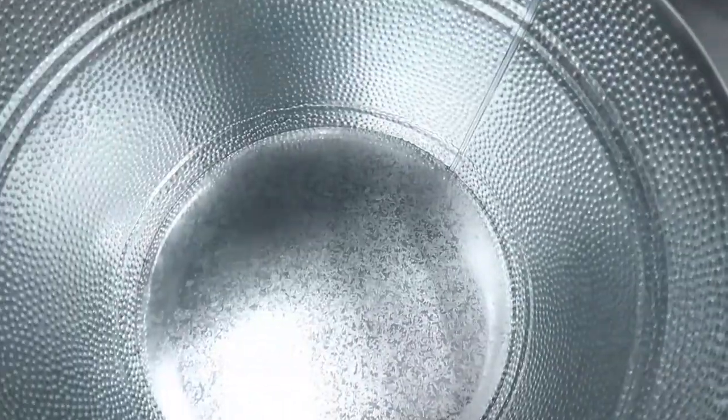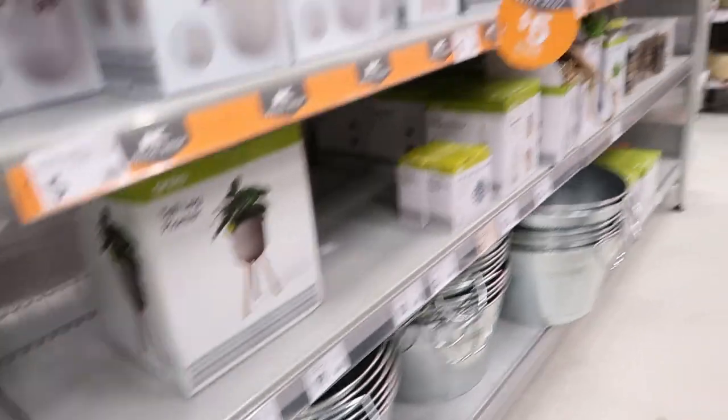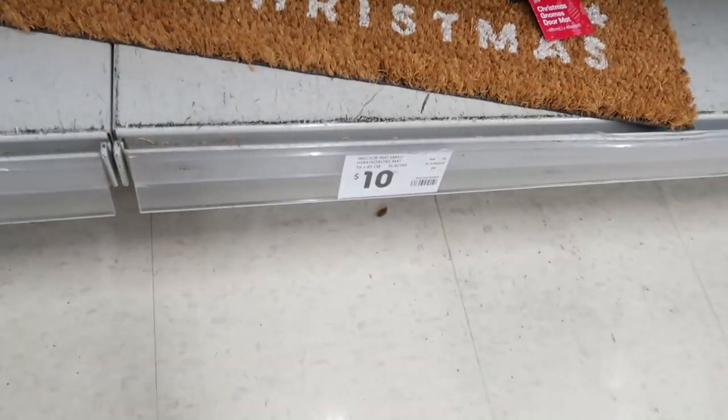I loved this — I thought it would be perfect for my cleaning stuff, but of course it's actually a cooler tub. But I think it would still be amazing for my cleaning stuff. Loved these Christmas doormats — beautiful. There was only one left. $10.